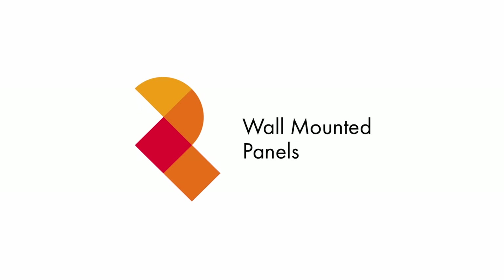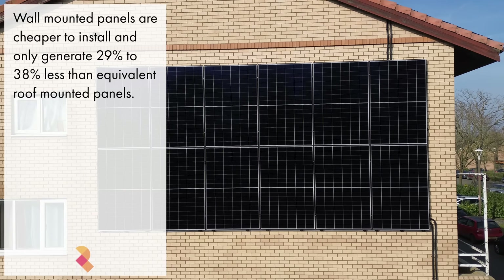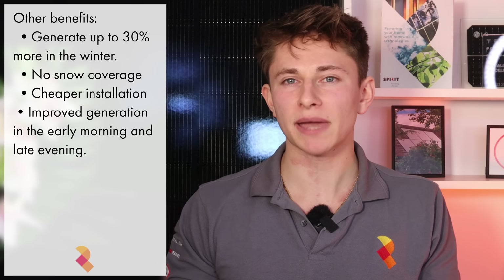If you have a big south, east or west facing wall space, it's certainly worth looking at wall-mounted solar panels. These are very cost effective as they're cheap to install and only generate around 29–38% less than the equivalent roof-mounted system. Wall-mounted panels can actually generate more throughout the winter months than roof-mounted panels, as light hits the panel at a more optimal angle when the sun is lower in the sky. They're also far easier to clean, don't get covered in snow, and are more cost effective to install.